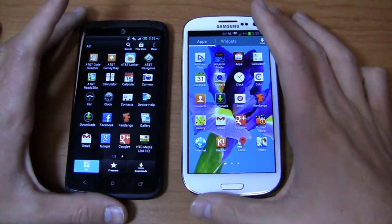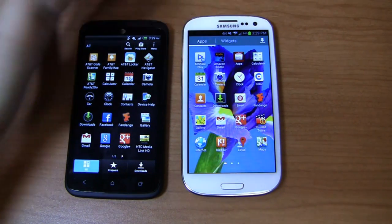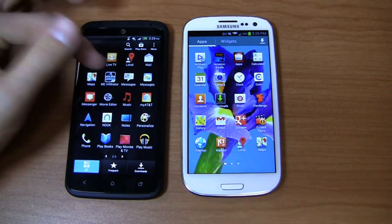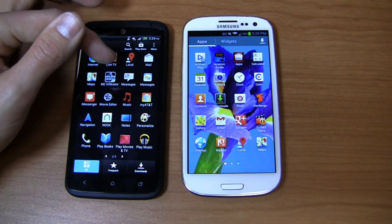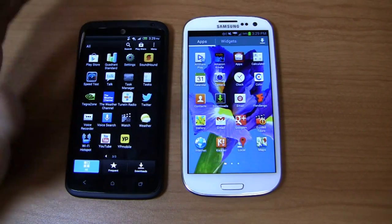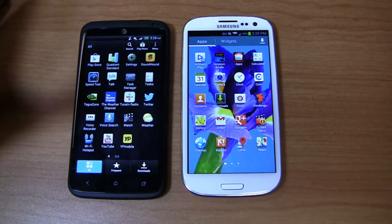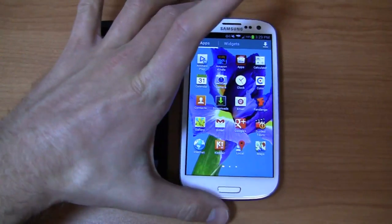Looking at pre-installed apps, the HTC One X Plus packs typical AT&T carrier bloatware — code scanner, family map, locker, navigator — most of which can't be uninstalled. It also includes EMI Infiltrator, a game that showcases the quad-core Tegra 3 processor, and Tegra Zone, a Tegra-centric app store where you can purchase games and download free apps.